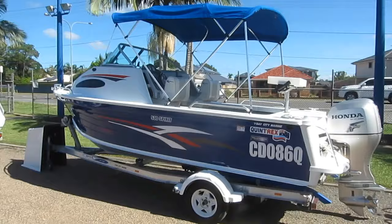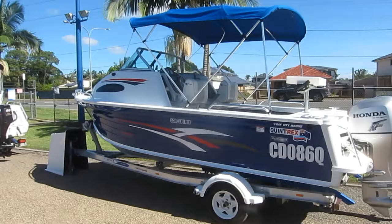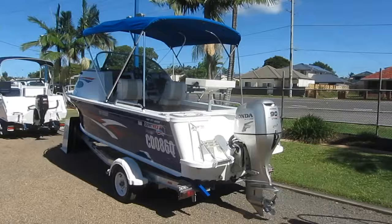Looking for an aluminium half cab? How's this Quintrex 530 Spirit with a 90 horsepower Honda four-stroke? Beautiful condition, great savings off new price, even on an aluminium trailer. What a great rig for a couple and a few kids running around the bay having a fish, a ski, or just simply socialising over at Horseshoe Bay.